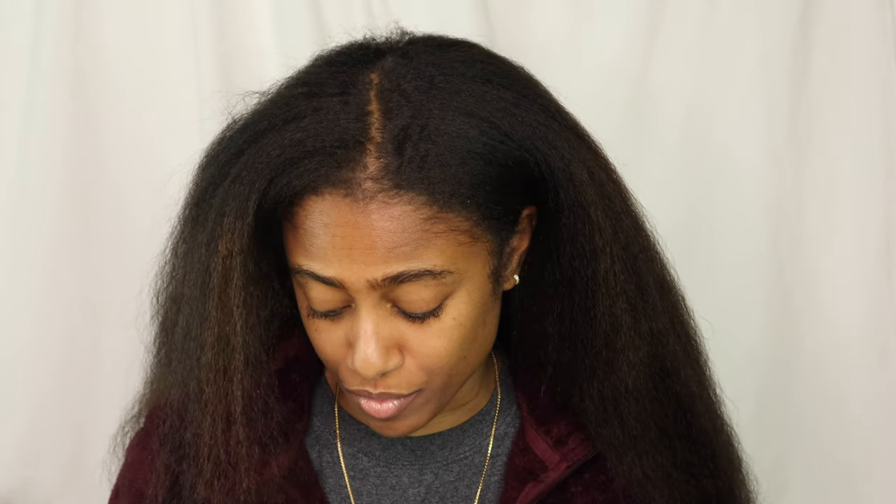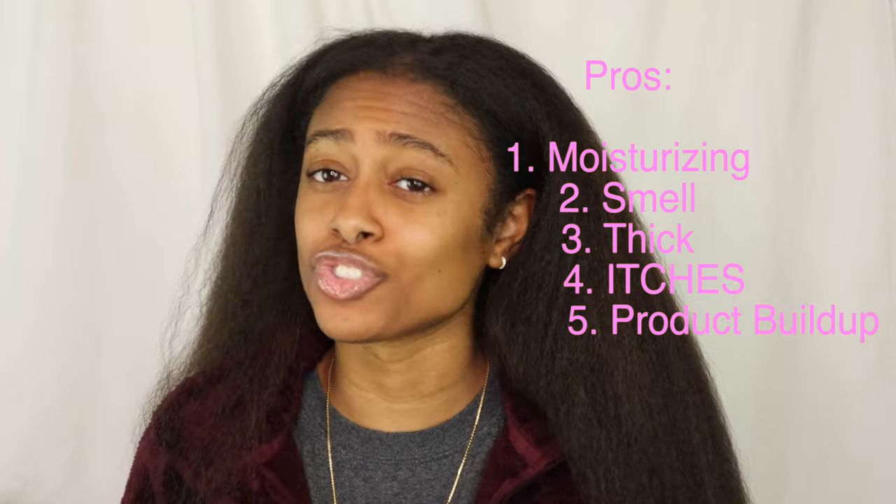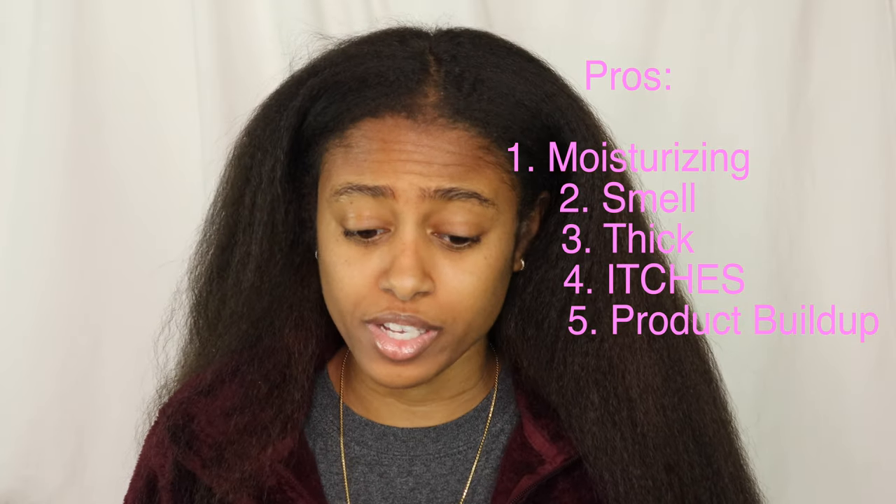Those were the only cons I noticed, aside from anything to do with the hair growth portion. Let's get into the pros. Because you have the Sulfur 8, the Do Grow, and the oil mixture, it is a very moisturizing mixture — it really did moisturize my hair. My scalp was never dry, and I do suffer with dry hair. You can tell just by the feel of your scalp and the hair closer to your scalp — it was more moisturized than the hair along the length closer to the ends.